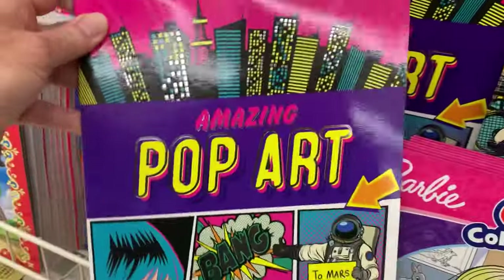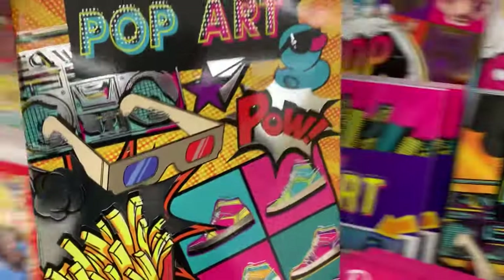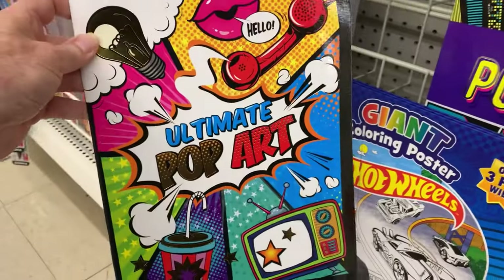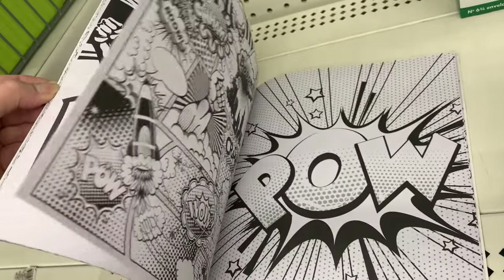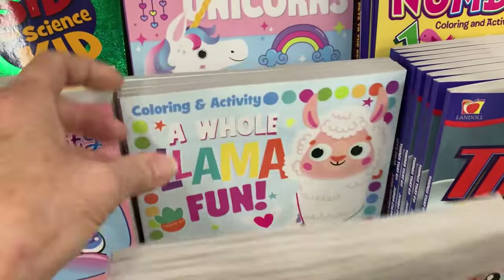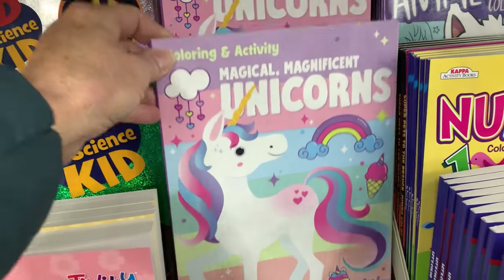These are new pop art coloring books — there are four covers. Some new coloring books: Born to be Wild, A Whole Llama Fun — these are cute — and Magical Magnificent Unicorns.